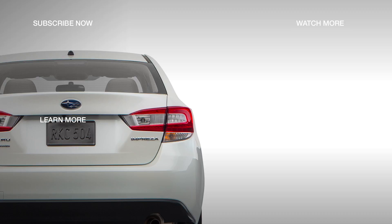Check out the next trim, the 2018 Subaru Impreza 2.0i Premium, by selecting the next video.